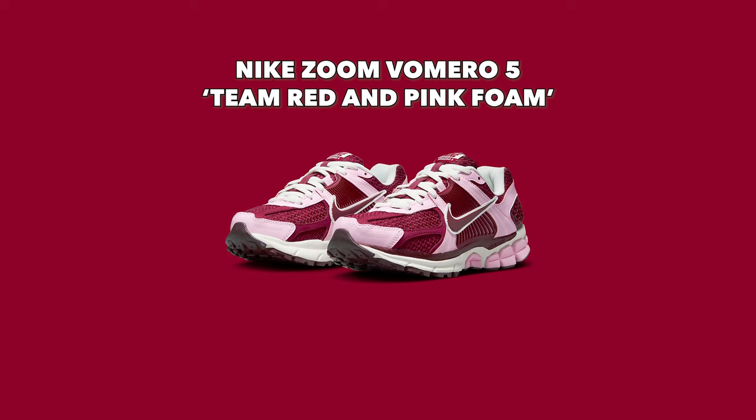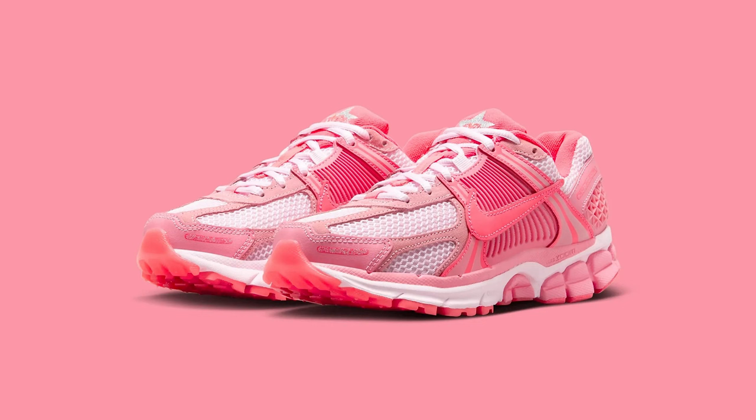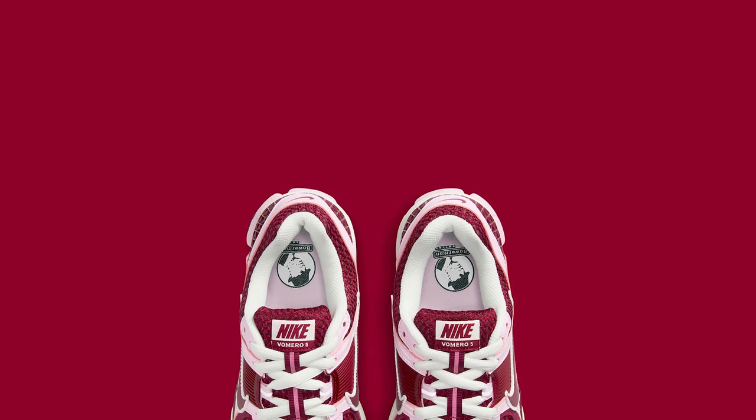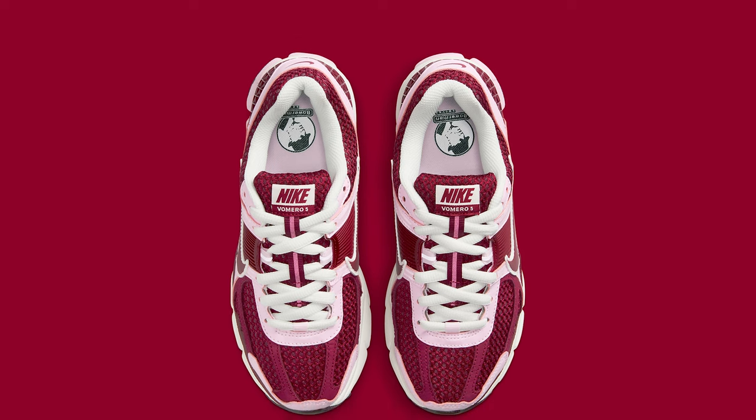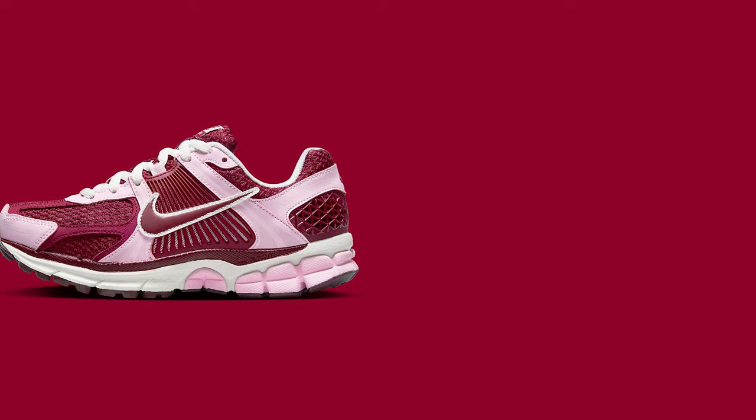Next up on August 8th is another Zoom Vomero 5, this time the Team Red and Pink Foam for $160. Pink is a very popular colorway recently owing to the Barbie movie — we've seen hot pink Barbie-inspired Vomero 5s. This particular colorway reminds me of the MX Bacons and the Valentine's Day collection. I like the light bone and black Vomero 5 I mentioned earlier, and the insoles on this one pay tribute to Bill Bowerman, co-founder of Nike. In general I don't love this colorway — it's a bit too much for me. I'm going to give this shoe a pass.